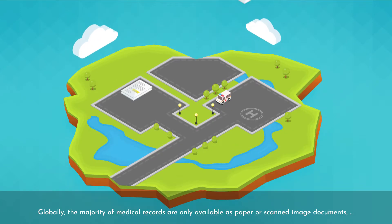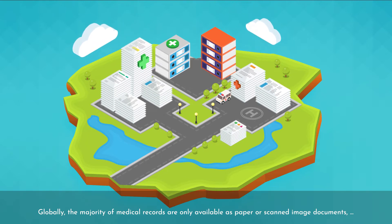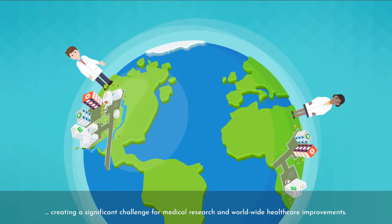Globally, the majority of medical records are only available as paper or scanned image documents, creating a significant challenge for medical research and worldwide healthcare improvements.